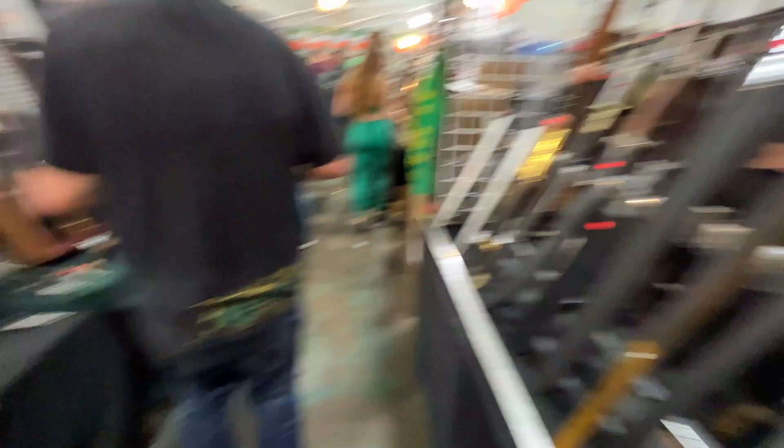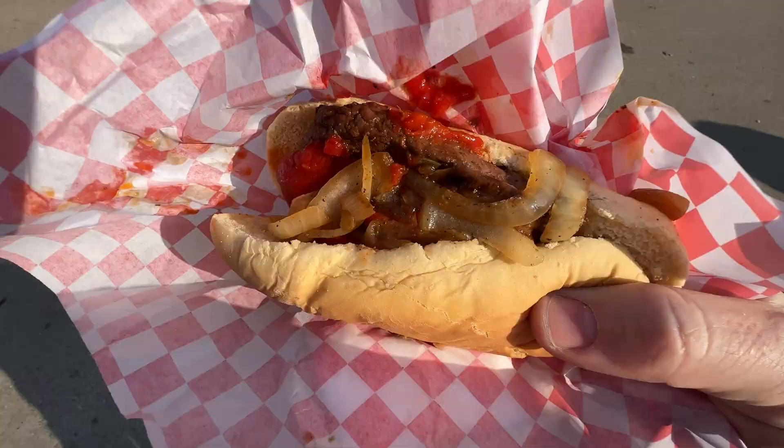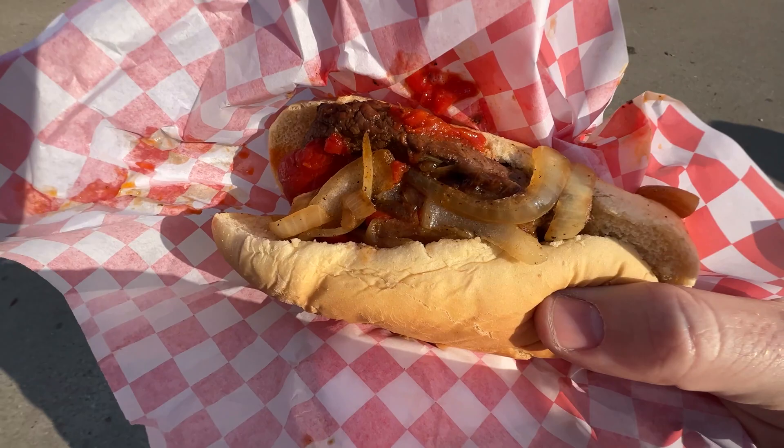Just walk around in Texas — 39 bucks for a sword, nobody cares. It's so windy out here. I don't know how Irish this is, but I'm going to eat it.